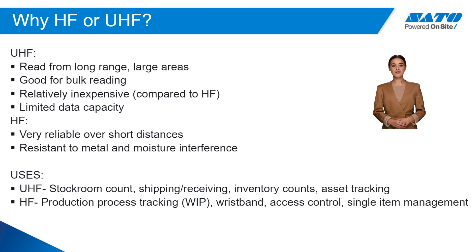HF is used for shorter distances and provides more data capacity. HF applications include production work in process, wristband identification, access control, and single-item tracking.